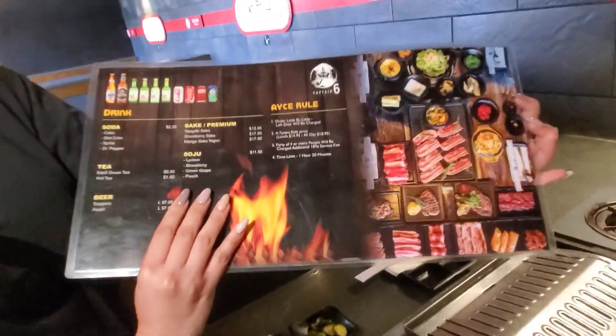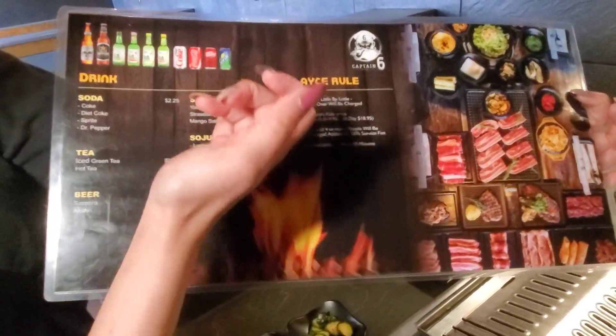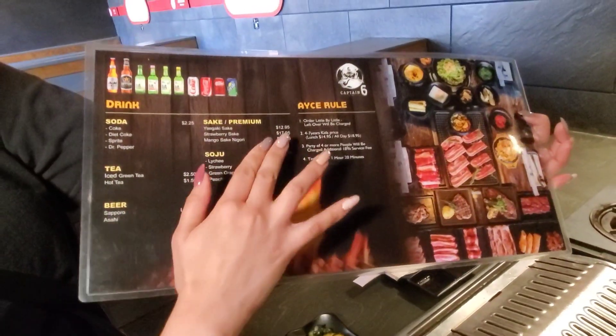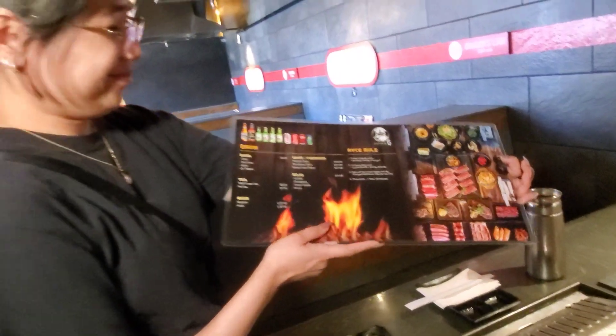They also have drinks included. For beverages there are sodas, Diet Coke, and cocktails. They also have beer, sake, and soju — including flavored soju options. Thank you, Shane.